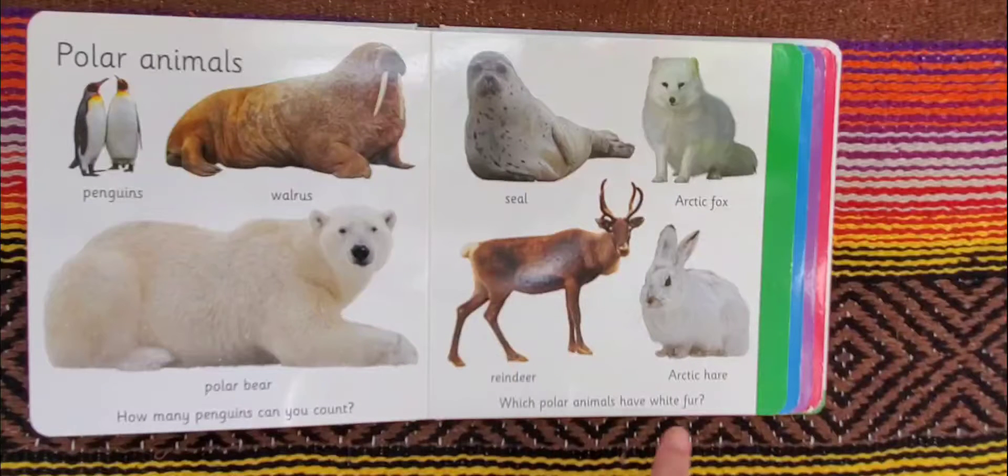And which polar animals have white fur? Well, the polar bear — that's one. The arctic fox — two. And the arctic hare — three.